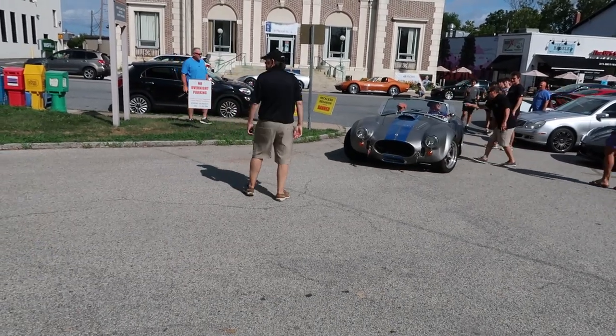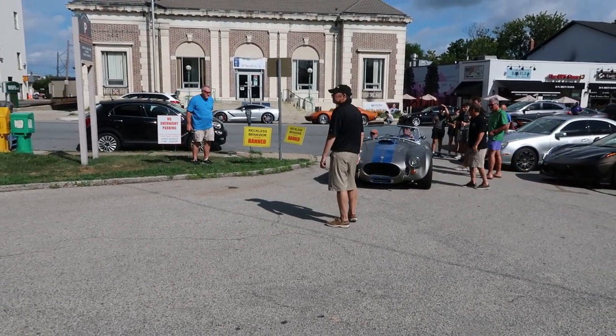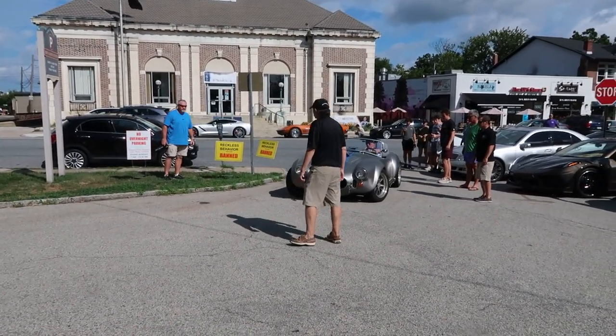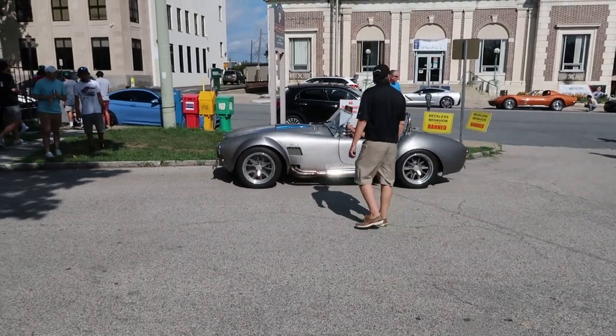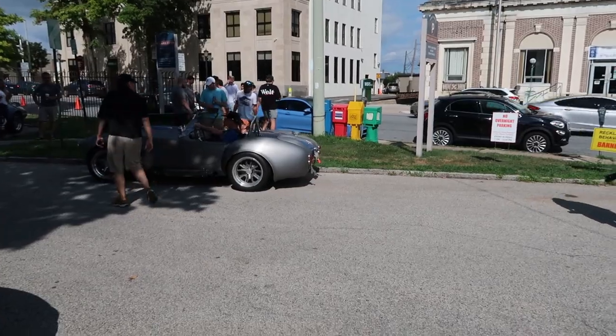That's a Shelby Cobra. Holy shit, man — that could be one of my favorite cars here. I think it's badass.